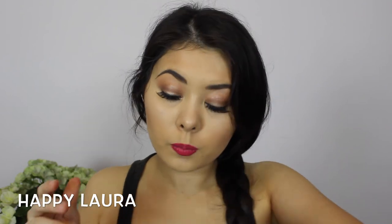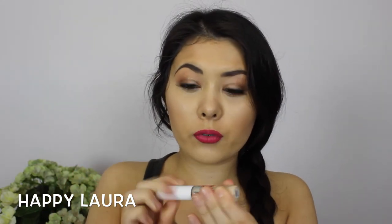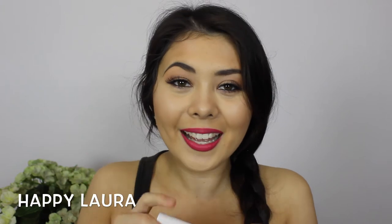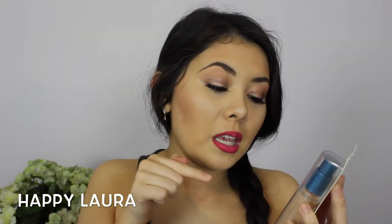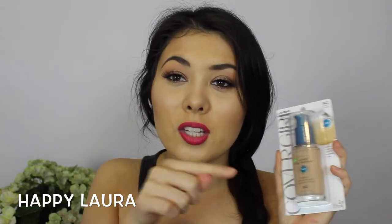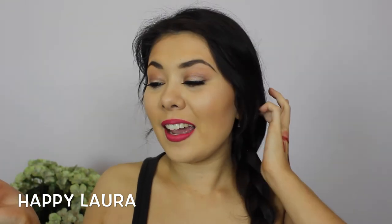The last two products: first is the Maybelline SuperStay 24 Hour concealer in the shade Ivory. I've used it about four times so far and I'm not really digging it, but I'll give it more of a chance and update you soon. I also picked up a foundation — the CoverGirl Stay Fabulous Three-in-One foundation in the shade Medium Beige. I'll do a first impression on it soon; it should be similar to my Max Factor one but we'll see. I'm obsessed with foundations so this is the most exciting thing in the whole haul for me.